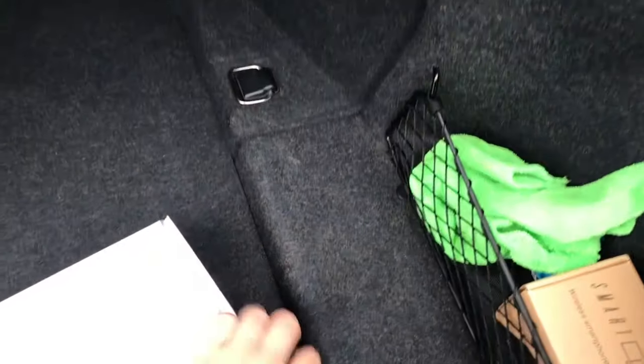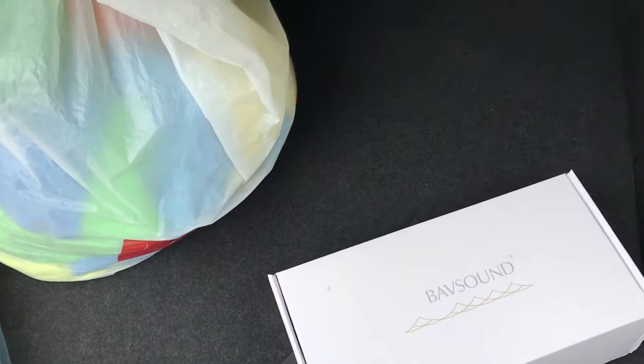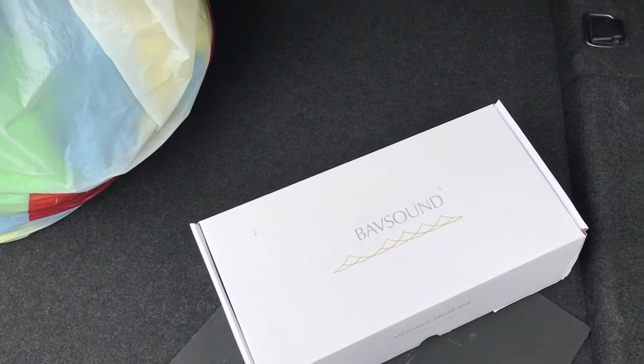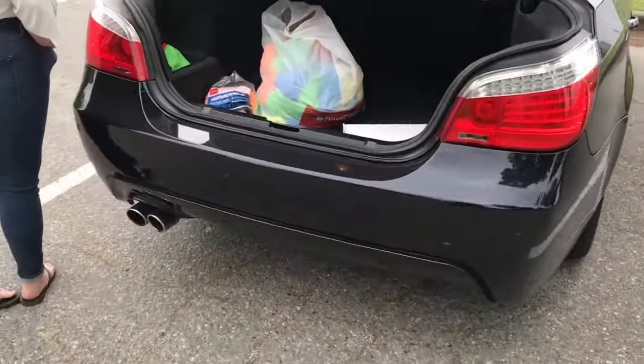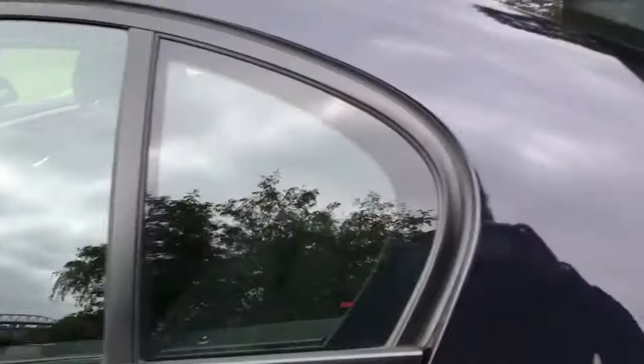After upgrading the sound system, I could not listen to those Harman Kardon speakers ever again. If you have any BMW and you're into audio quality, I would recommend checking out BavSound. They'll hook you up with unbelievable speakers that will transform your car's audio to the next level. I'll put a link in the description and talk about it in another video.